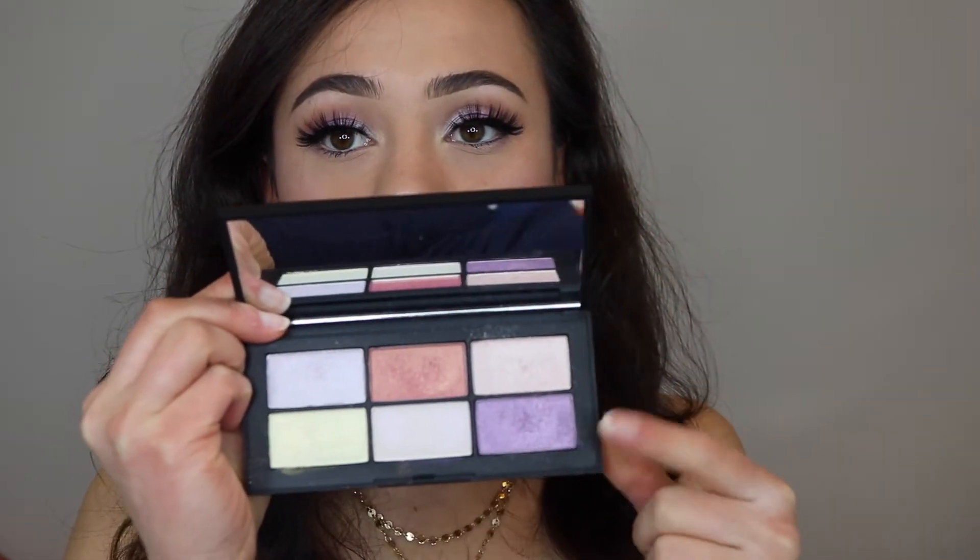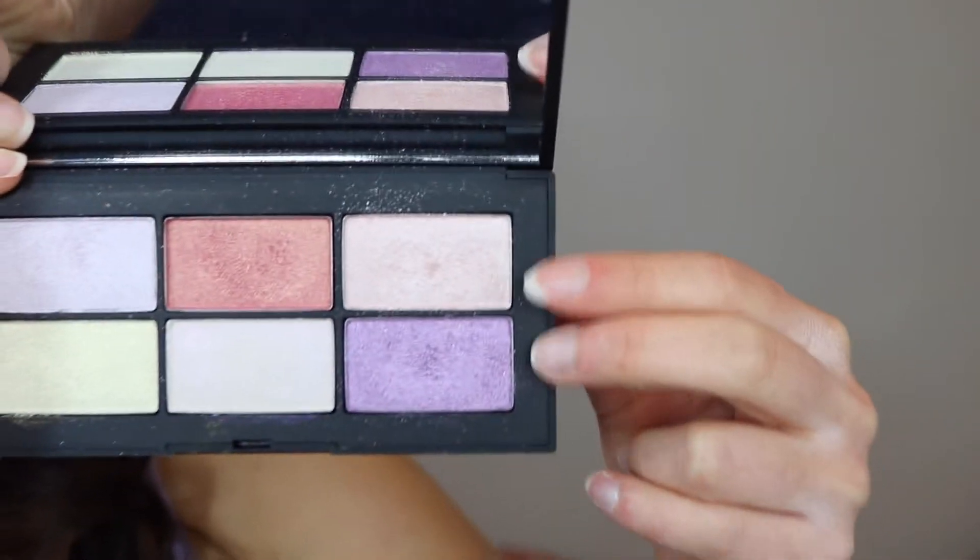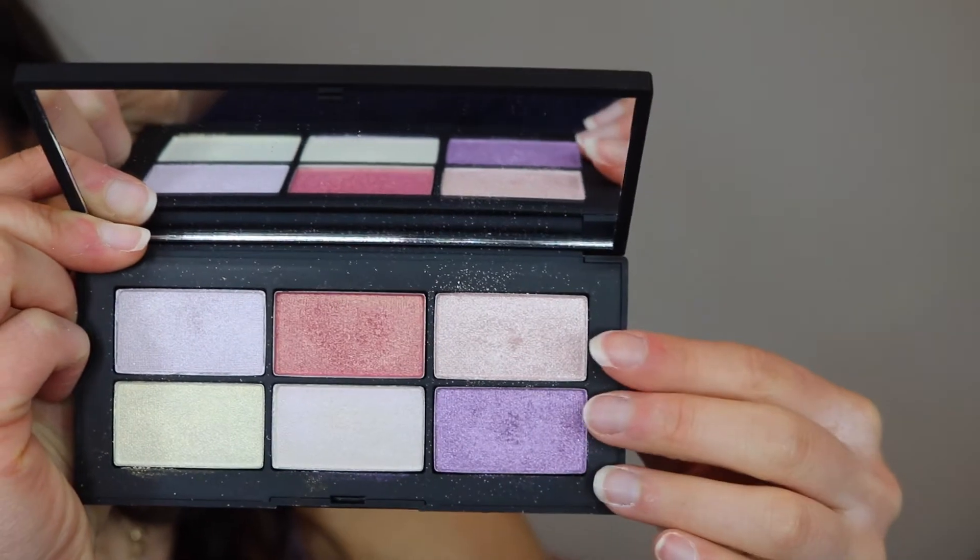Some of the colors were chunky. This palette is $49 and I don't think any of the colors should be chunky — I think every color should work well, and they just don't. The two colors I didn't really like were super duper powdery and you could tell in the swatches too. They don't adhere to the lid. I actually had problems getting them to stick — I just couldn't do it. I used one color on the outer part of my lid and it just kept coming off and you had to keep reapplying. You have to use these wet or with a cream base underneath.